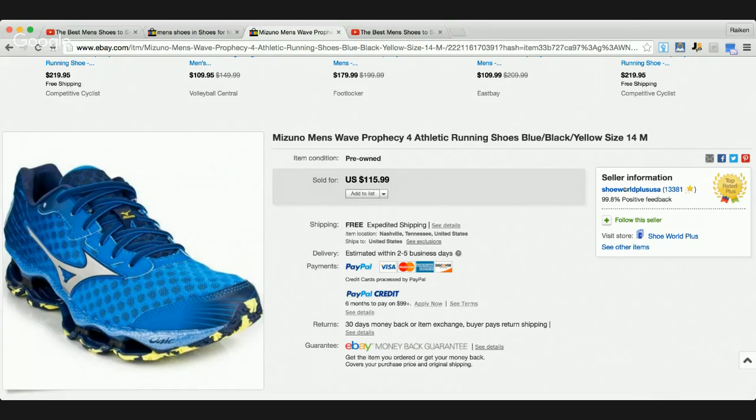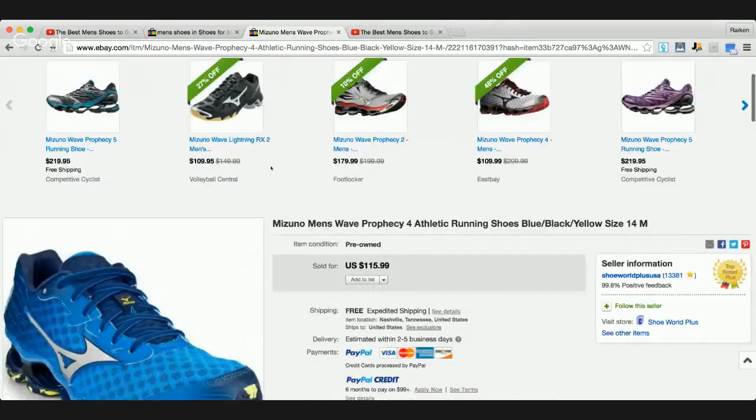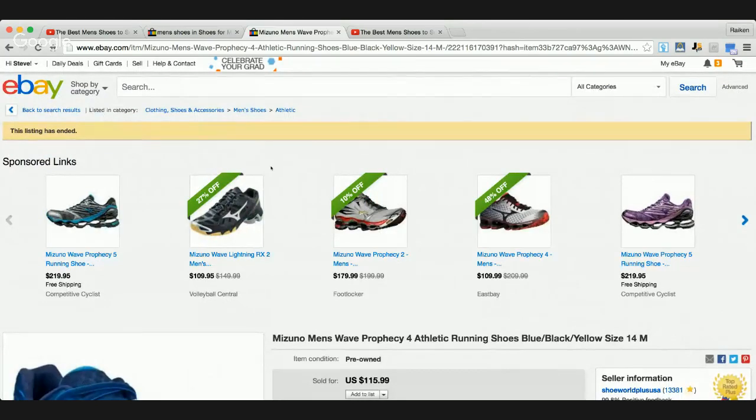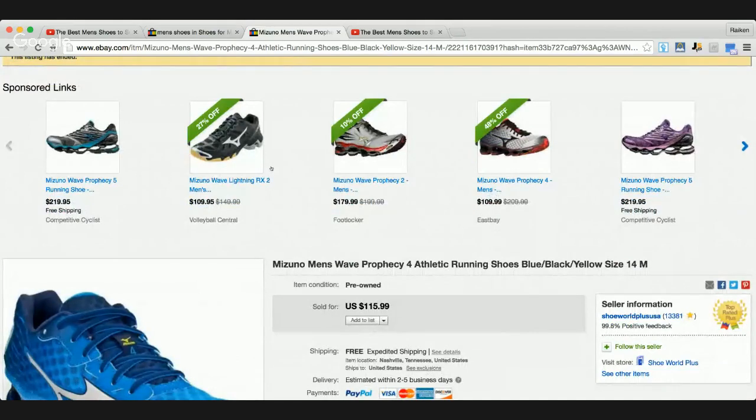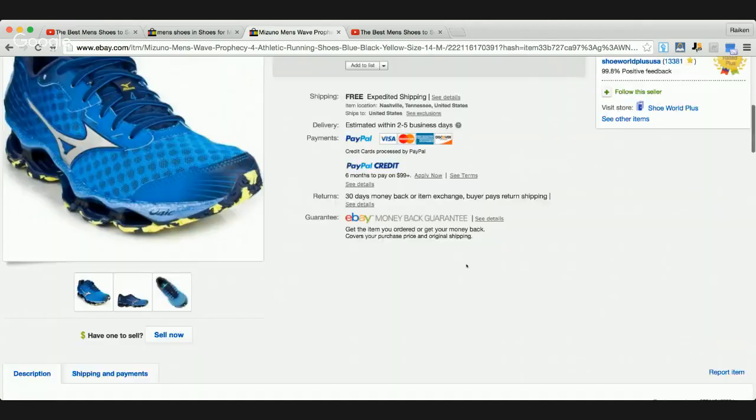When I buy and sell shoes, what I usually like to focus on for men's shoes - especially for retail arbitrage at Marshalls, TJ Maxx, or Ross - is sizes no less than a size 8, up to about a 12 or 13. I feel like size 14 is starting to get a little big. But I still don't think it's a bad idea to invest in bigger shoes, because there's less competition. For men's shoes, the biggest audience is probably somewhere between size 8 to 12.